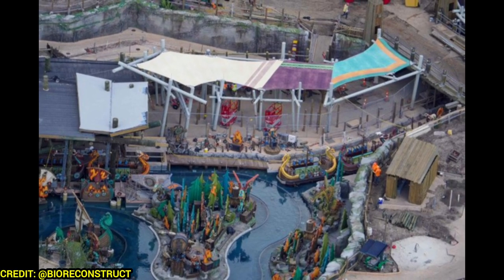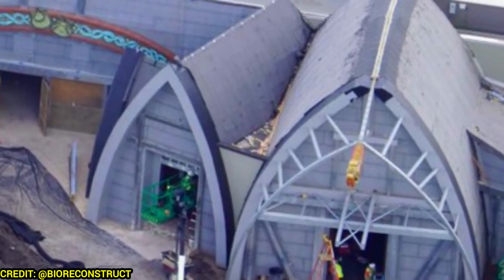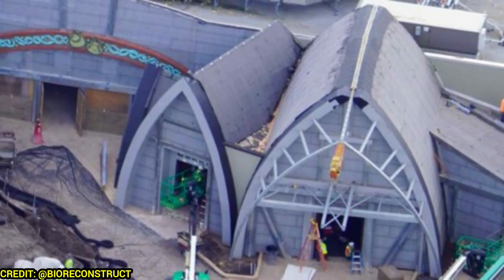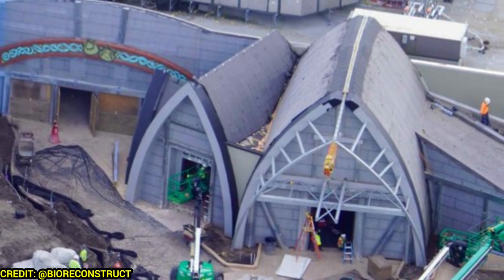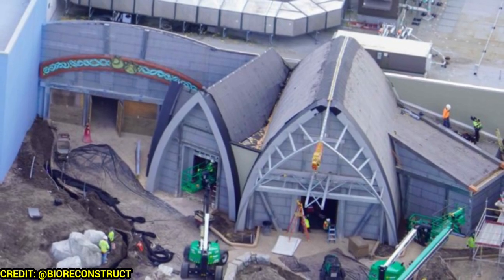Over at the Untrainable Dragon Theater, this is going to be the exit and the exit gift shop to the theater. It still needs a paint job, but the shaping looks fantastic, and the entrance — which you can't see in this photo — is looking pretty complete. Cannot wait for this show.